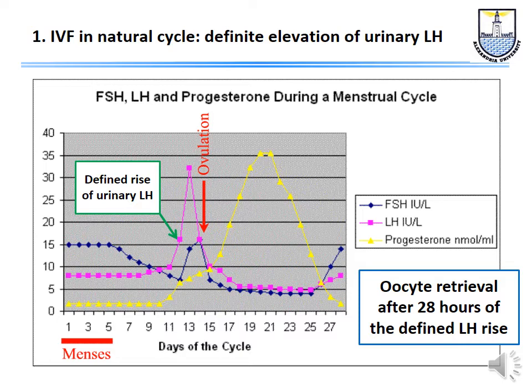In the natural cycle approach, the patient was admitted to hospital, LH was measured in urine every three hours, and when a defined rise of LH occurred — 50% over the mean of the previous three readings — oocyte retrieval was done 24 hours afterwards. Today we do our ovum collection 32 to 36 hours after HCG injection. We now use ultrasound monitoring; in a natural or unstimulated cycle, we will find a single follicle.